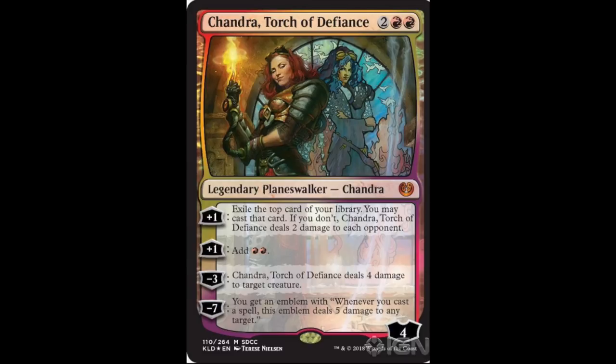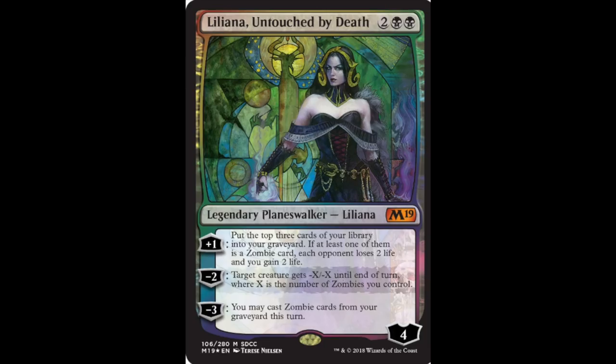Definitely something to keep your eyes on, especially if you can buy cheap enough. If you can get a single version and it hits a price point around $25–$35, it's pretty much an all-in move — put all your chips in. Liliana Untouched by Death has gorgeous artwork, and all of these are very good.